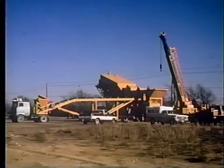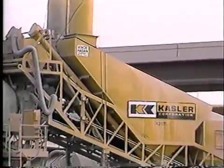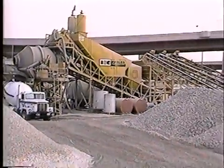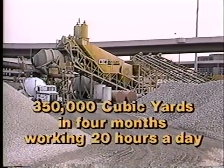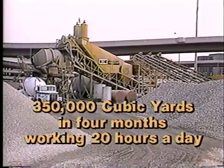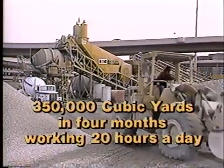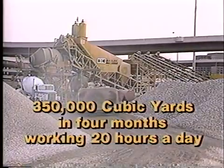When paving highways, the plant can move along with the job, helping to shorten haul distances. Fast batching times and an ability to work all day without a problem are expected from this Hagen plant. Recently, one contractor placed 350,000 cubic yards of concrete in four months working 20 hours a day — a concrete example of production, mobility, and reliability.